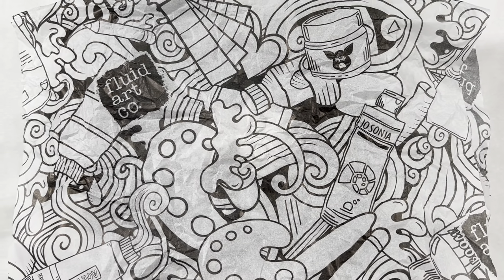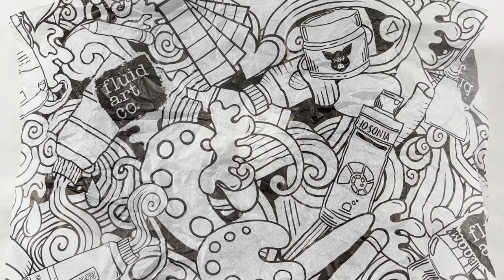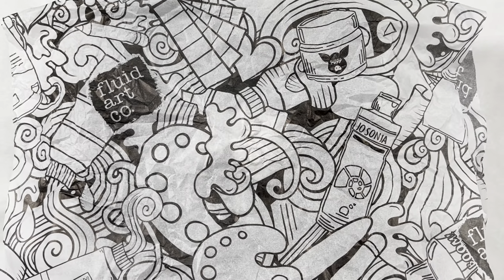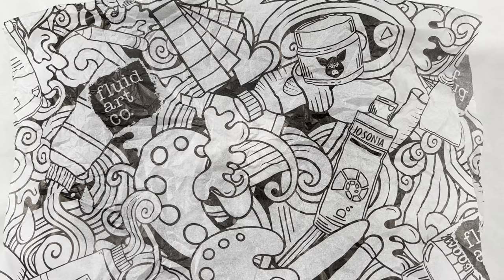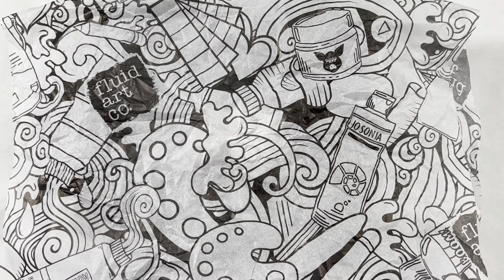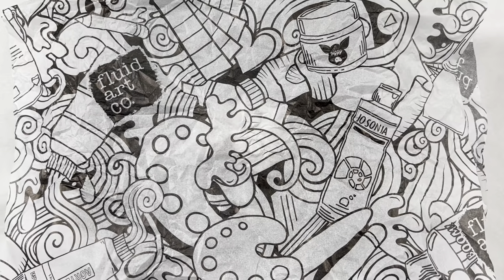So after you watch this video, head down to the description box and you can see the links to all of the other artists who are revealing colors. There are a bunch of new colors and some of them are very exciting.